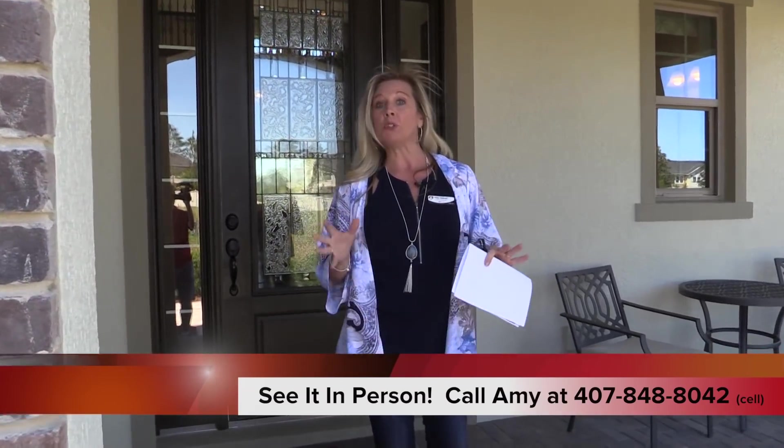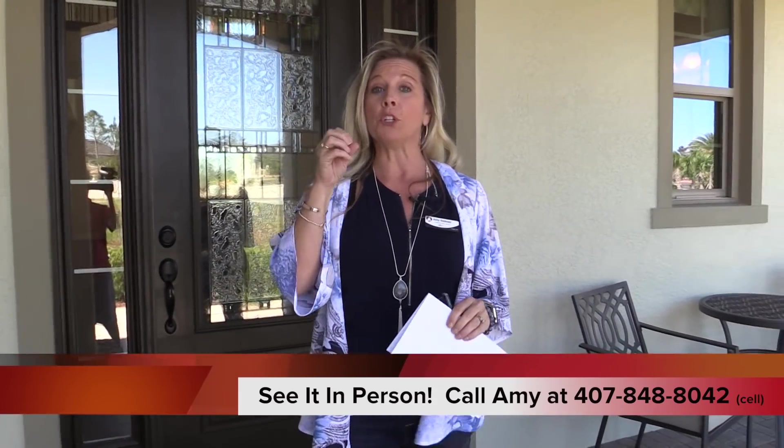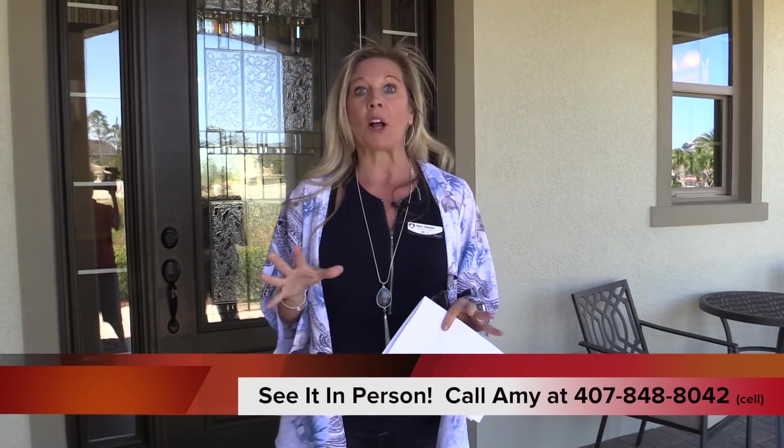This is a new community, so there is still opportunity for you to build — to find your lot, pick the floor plan, go to the design center, and build your new home. But if you don't have time to build and you're looking for inventory, I know a secret. They've got a couple of inventory homes, and I'm going to find one for you. So let's take a quick look at this Washington floor plan.